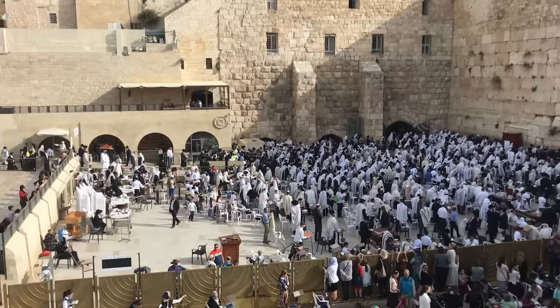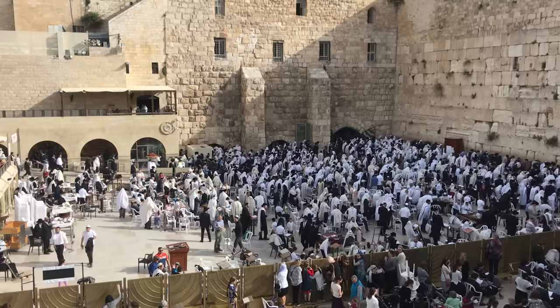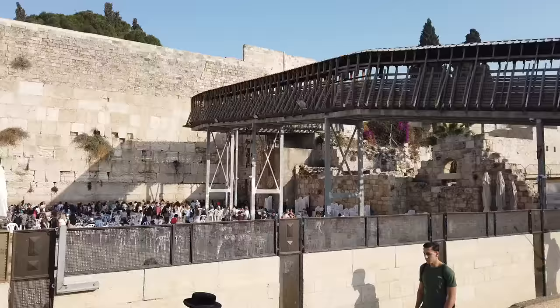Today, millions of people visit the Western Wall each year. And during pilgrimage holidays like Passover, Sukkot, and Shavuot, upwards to 100,000 Jews visit it each day. Historically, these were holidays when Jews would travel to the temple to make sacrifices. And although animal sacrifice is no longer practiced, many Jews still travel to the Western Wall to pray during these holidays. I took footage during Passover in 2018 on the pedestrian bridge overlooking the plaza to give a sense of the sheer size of the crowds.